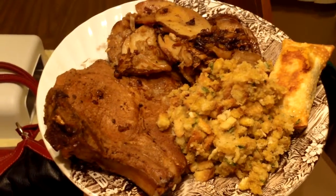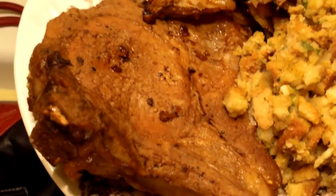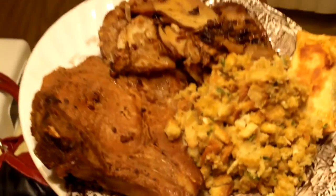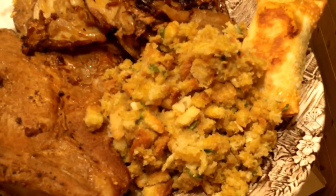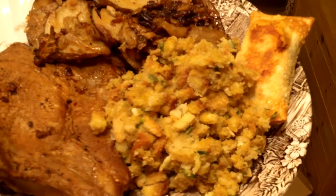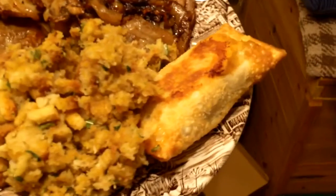Hey everybody, welcome to another daily food vlog! Today we are having pork chops — well, between us, chops. We got some Stovetop stuffing as a side. We use Stovetop quite often, like for meatloaf and stuff too. Ooh, meatloaf — we haven't had that in a while.